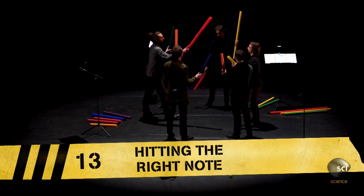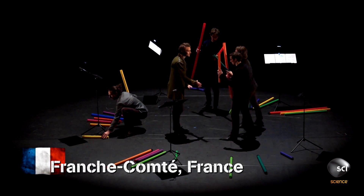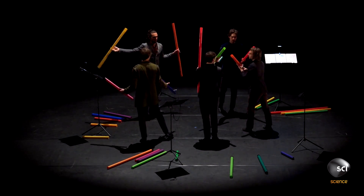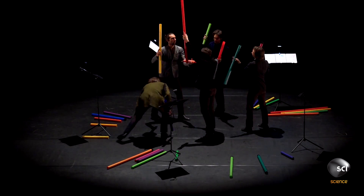These are no ordinary musicians. French juggling group Les Objets Volants dropped their balls for this dazzling display of tubular talent, and it's hit the right note with over one and a half million people online.